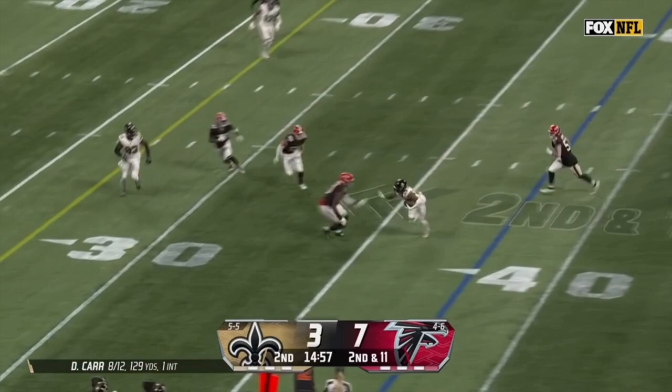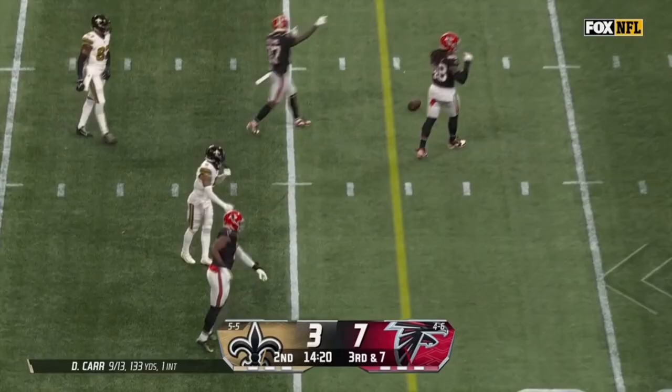Third and seven — Falcons have been aggressive. Here they come again. Incomplete. Bowden was defended.